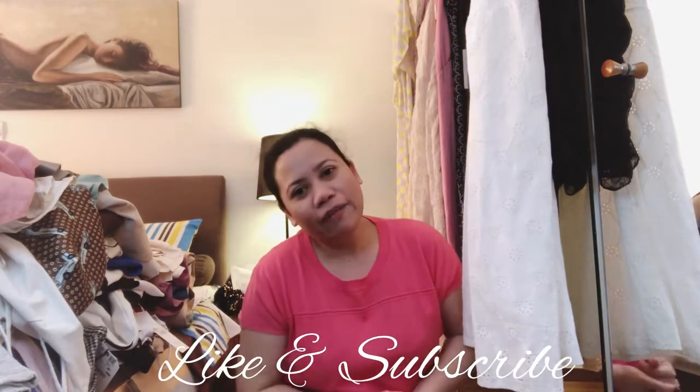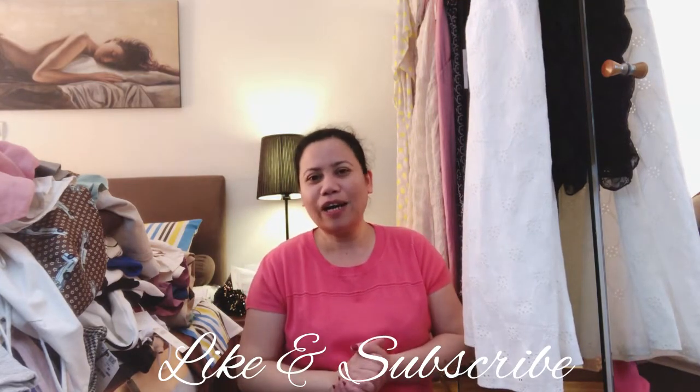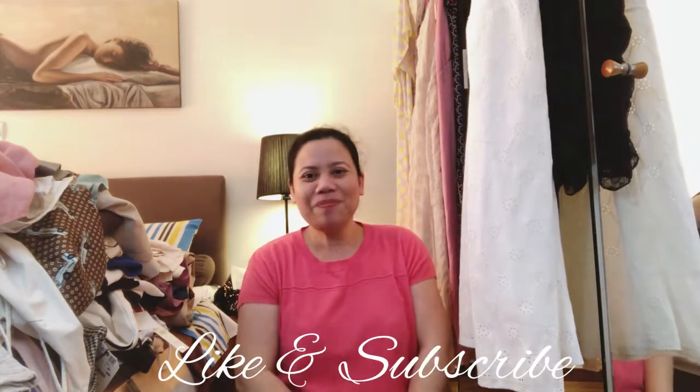If you're interested, you can send me a direct message on our Instagram — Dice Family Vlogs. Hope you subscribe if you haven't yet, and like and follow our Facebook page. Thank you so much and be safe. Bye bye bye!